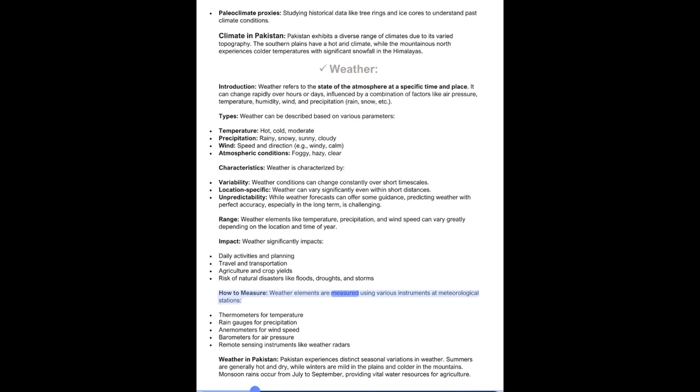Weather elements are measured using instruments at meteorological stations: thermometers for temperature, rain gauges for precipitation, anemometers for wind speed, barometers for air pressure, and remote sensing instruments like weather radars. Pakistan experiences distinct seasonal variations in weather. Summers are generally hot and dry, while winters are mild in the plains and colder in the mountains. Monsoon rains occur from July to September, providing vital water resources for agriculture.